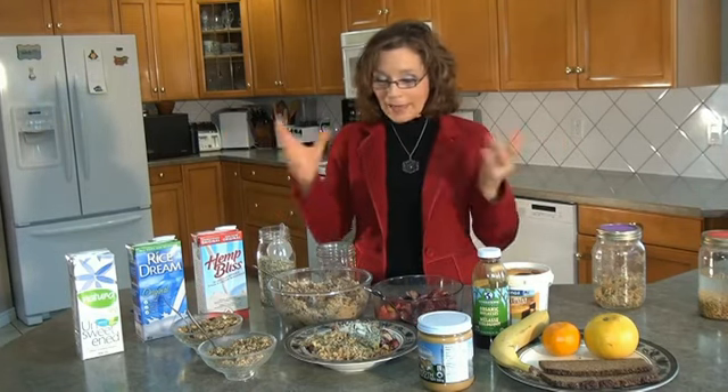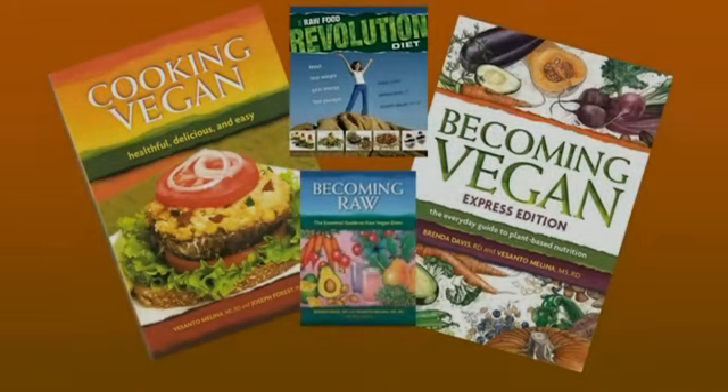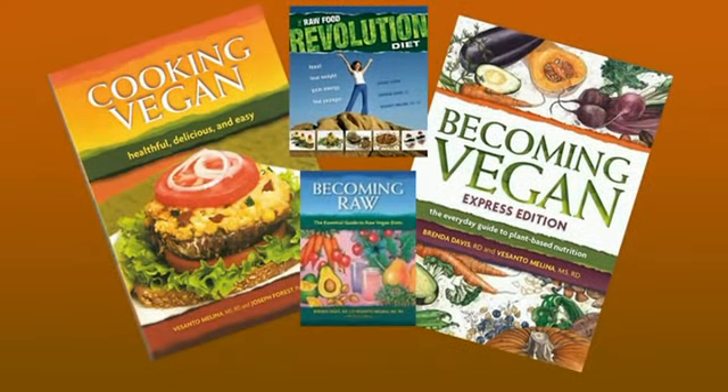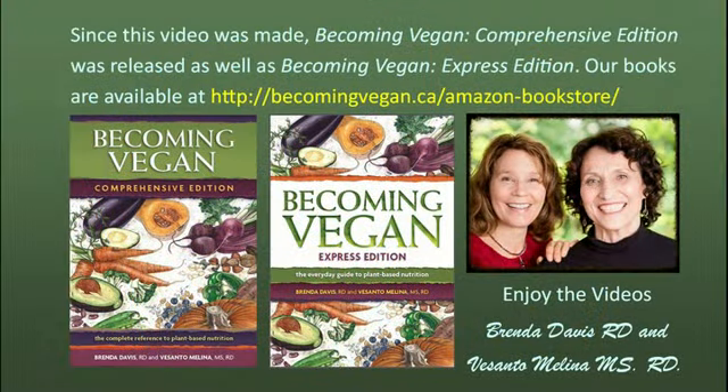Breakfast doesn't have to be a traditional meal. For my son, his favorite breakfast is scrambled tofu, so there are lots and lots of options. I hope I gave you some good ideas for breakfast and I hope you enjoy your breakfast. Thank you.